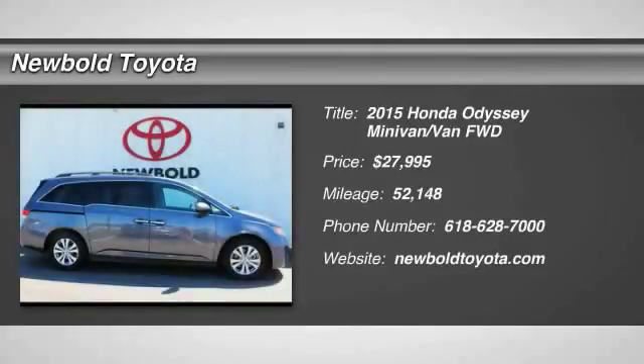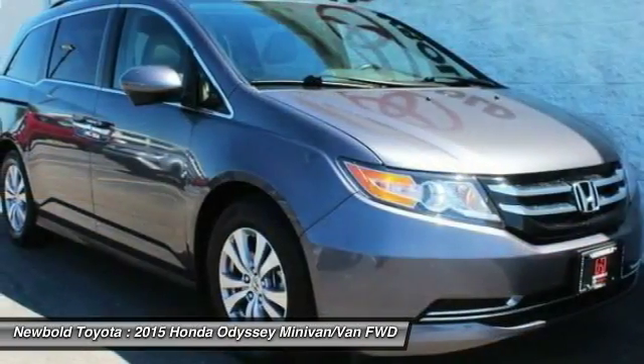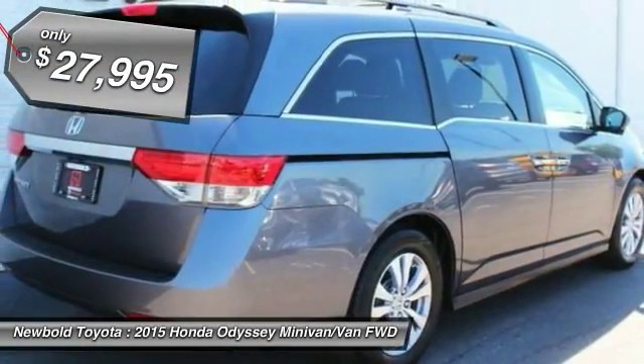Take a ride in the 2015 Odyssey. The Honda Odyssey is a showcase of distinguished style, captivating technology, and advanced safety features. A must for all families and is priced below $30,000.